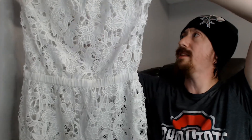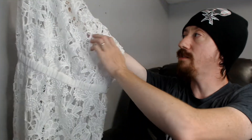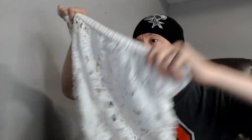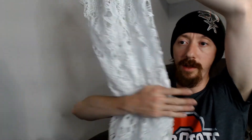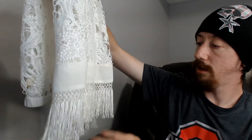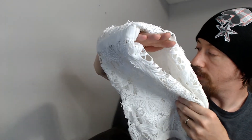Up next we have a Ramy Brook New York lace dress. It's very very transparent, so you'd definitely have to wear something underneath it. It has a nice lace design and tassels at the bottom. I'm not super familiar with that brand or style, but it definitely breathes, so it's something nice and cool to wear, and it may go in the summer.